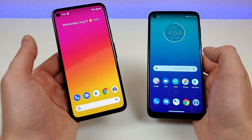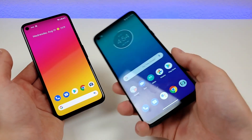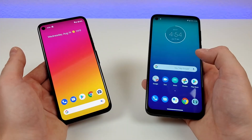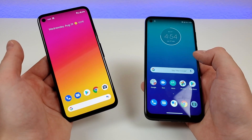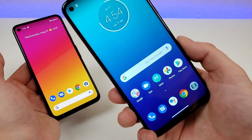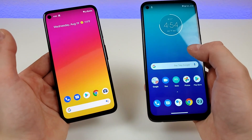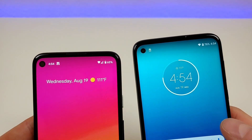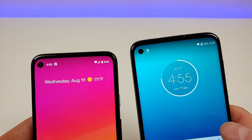With the Pixel 4a we're getting a 19.5-by-9 aspect ratio, compared to a 19-by-9 aspect ratio with the Moto G Power. And the Pixel 4a has an 83.3% screen-to-body ratio compared to 83% with the Moto G Power, so that particular metric is very close. Looking at the top of both devices, they both feature a hole punch for the front-facing camera located in the top left corner.